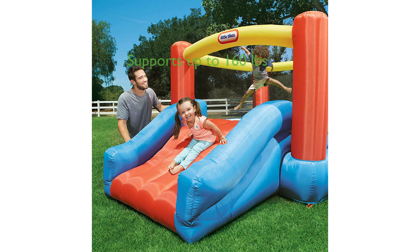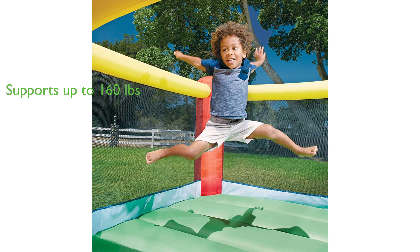The bouncer is suitable for children aged 2 to 8 years and can support a maximum weight of 160 pounds. Included with the bouncer are a storage bag, heavy-duty blower with GFCI plug, repair kit, and stakes for anchoring, adding to the overall value of the product.